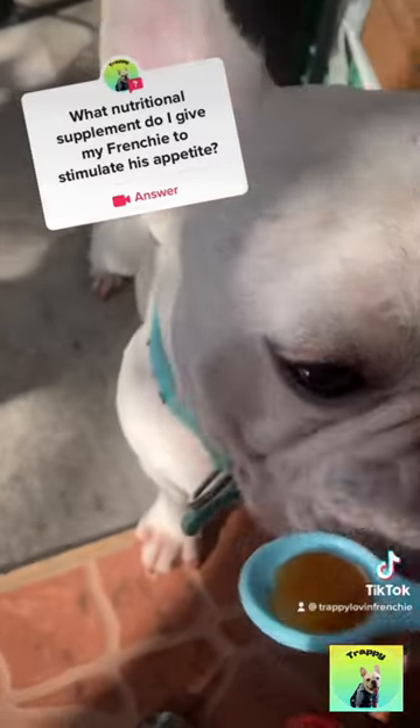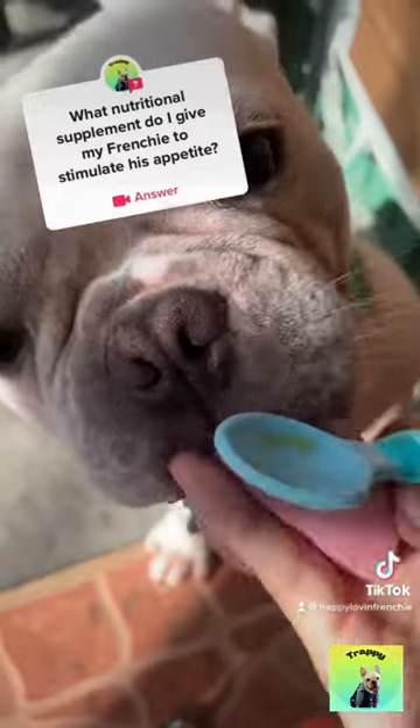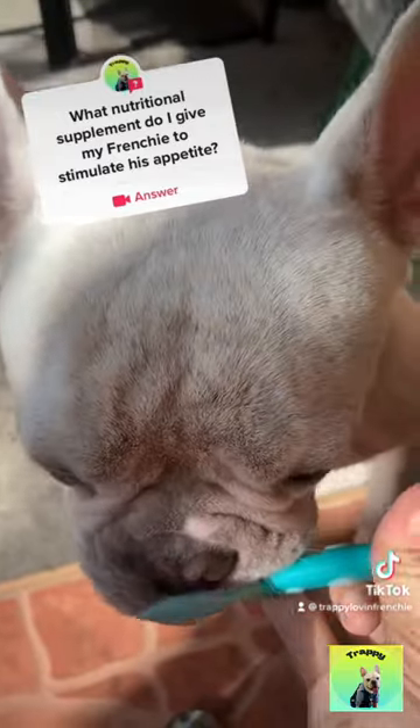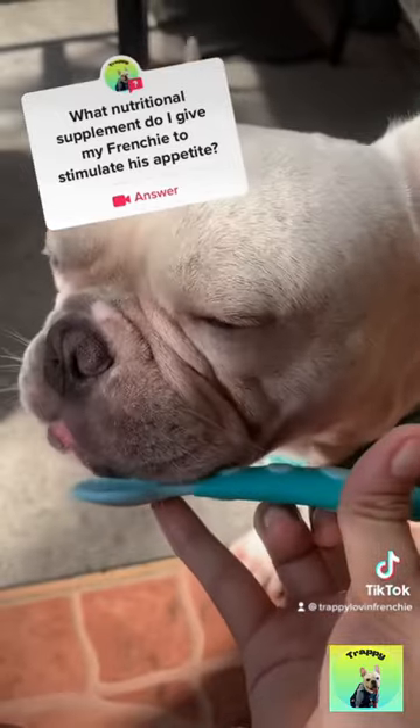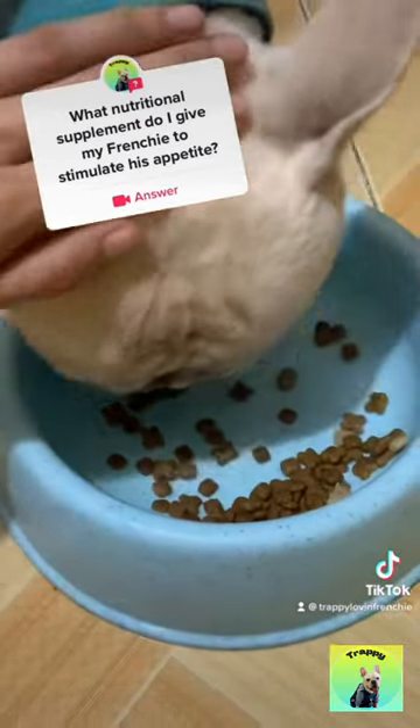As you can see, by giving my dog this supplement twice a day in the morning and at night, it increases his appetite and starts eating on his own. Usually in the morning, he typically doesn't eat much or doesn't seem to be particularly hungry. So this is really effective and helpful.